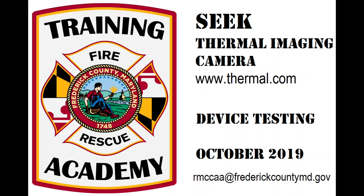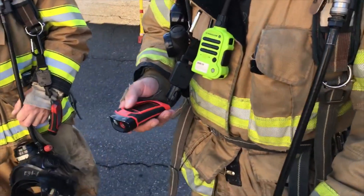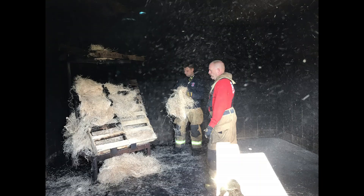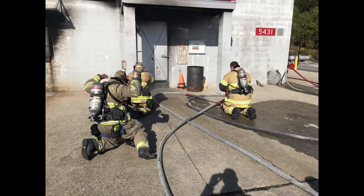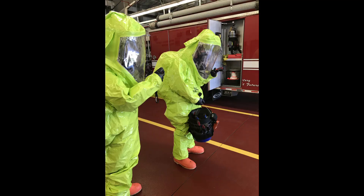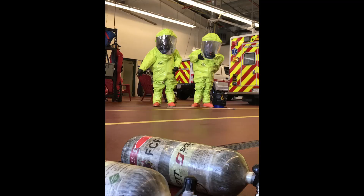In October 2019, members of Frederick County Fire and Rescue had the opportunity to use the Seek thermal imaging device. This small camera was put through its paces in a series of live fire exercises and hazmat scenarios. Let's hear about the feedback for this incredible device.